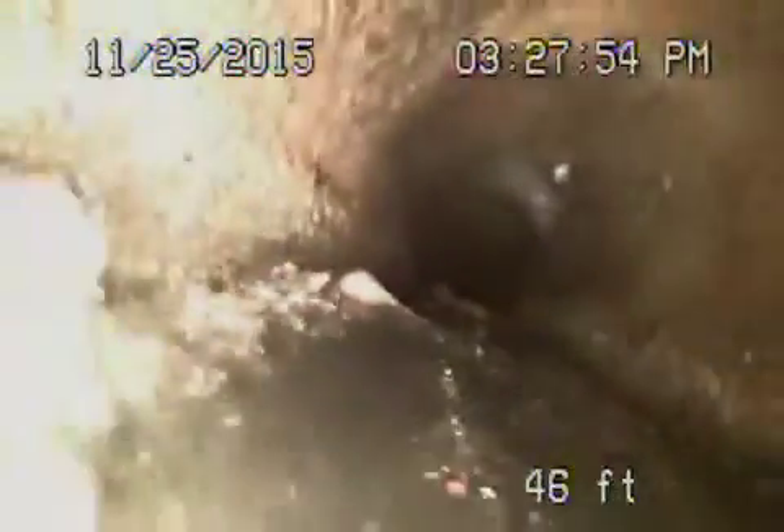Come nice and slow here. This is going to be coming onto the property here. You can see a little piece of clay, actually, there lying in the pipe. Still underneath the sidewalk. Now it's coming on the property any second now. Right here, it's coming onto the property. You can see it's a little broken there.